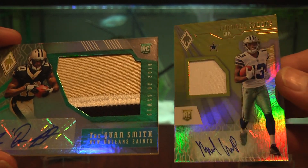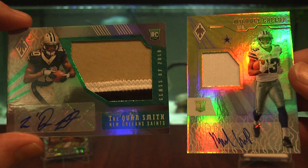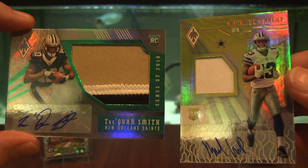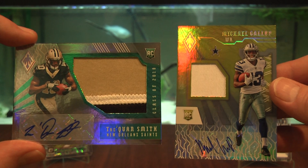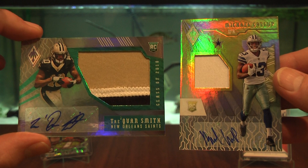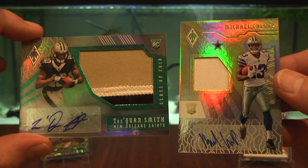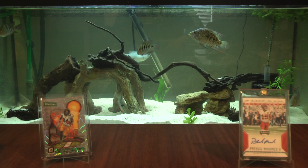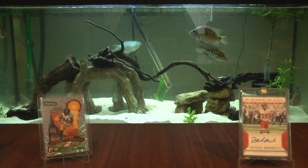Michael Gallup RPA and a Trey Quan Smith RPA — pretty sweet, well worth it. I don't think these cards would sell for what I paid for the two of them, but they're both PC. Both RPAs. Thanks for watching Far North Hobby — please like and subscribe for a lot more to come. Always collect what you like. Thanks for watching, bye!